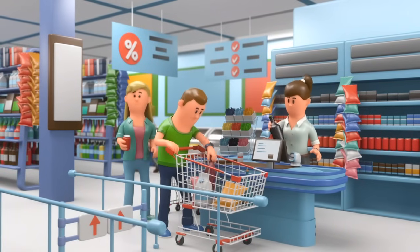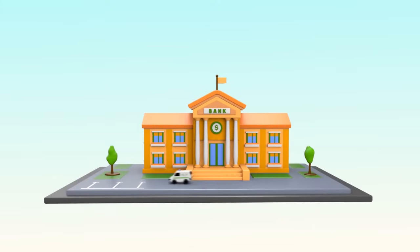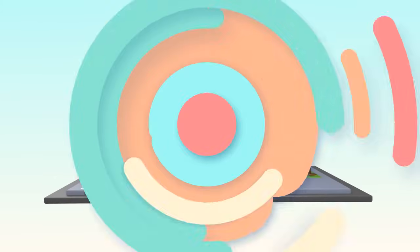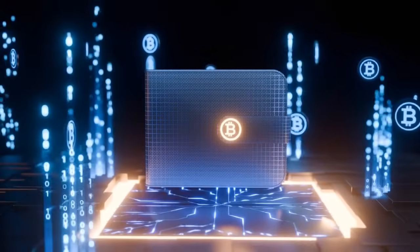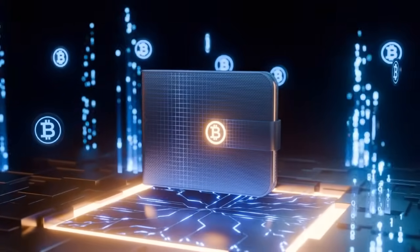If you have cash, you probably keep some in your pocket for daily use and the rest in a safe place, like a vault or a bank. Crypto wallets work the same way. A crypto wallet is where you store and manage your digital assets, like Bitcoin, Ethereum, or Ton.